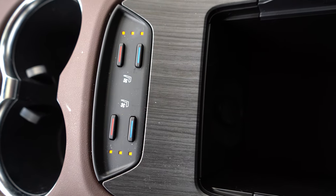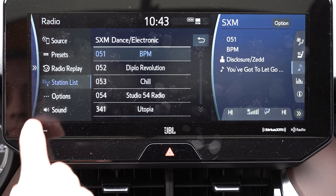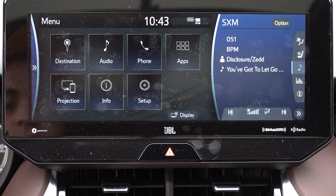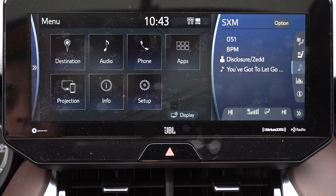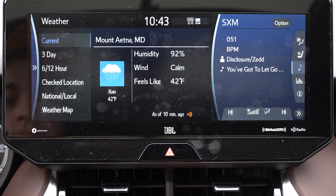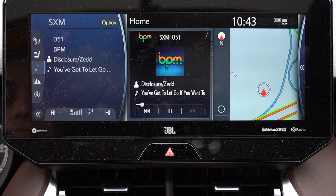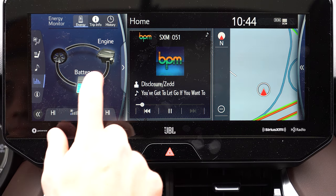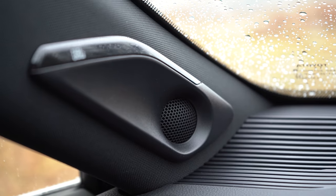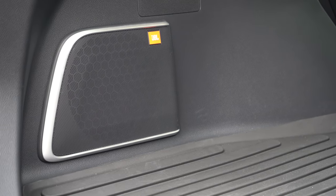For tech, the LE and XLE get an 8-inch color touchscreen display, while the Limited gets a 12.3-inch touchscreen — which is what we have today. Bluetooth, audio streaming, Android Auto, and Apple CarPlay all come standard. There's an energy monitor screen, and the Limited adds factory navigation. The sound system is a six-speaker setup on LE and XLE, but the Limited gets a nine-speaker JBL system with a subwoofer and external amp.